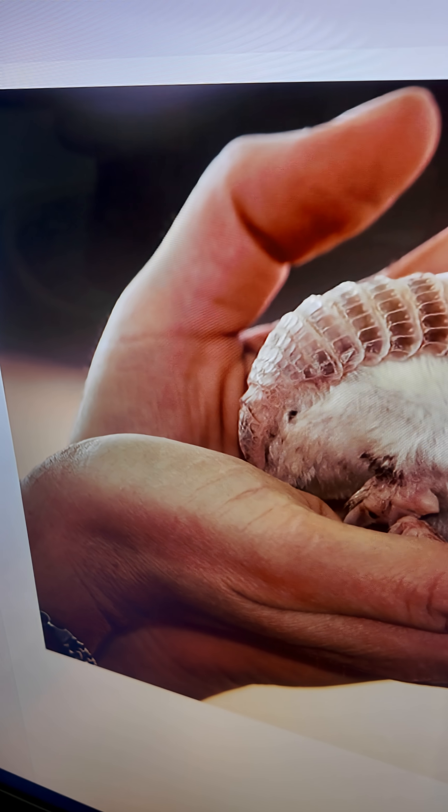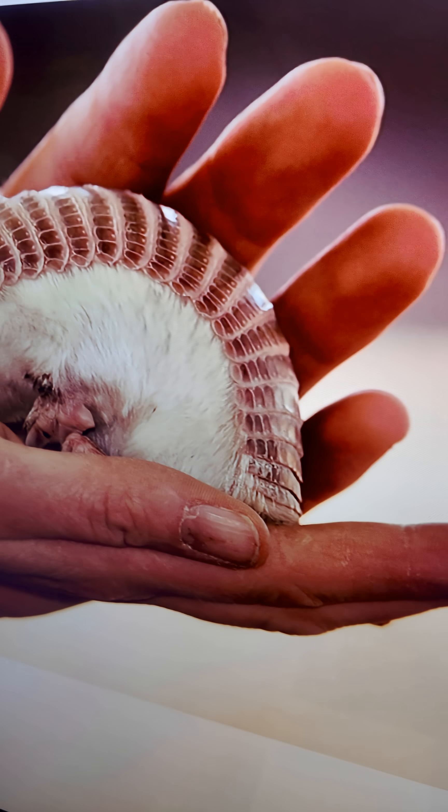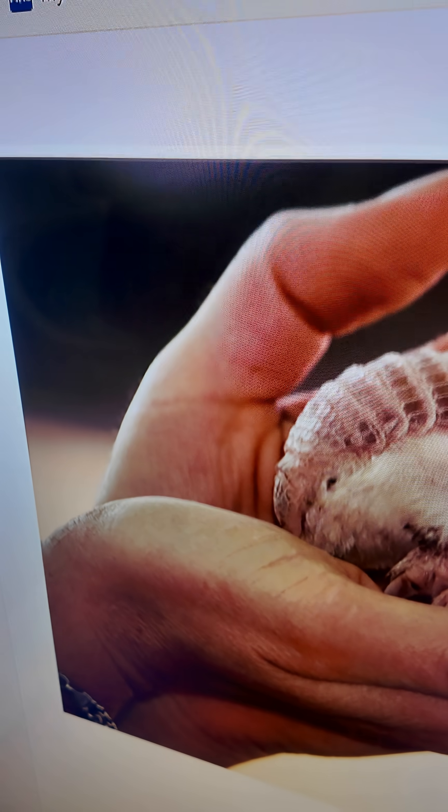How big are they? They're only three to five inches long. Wow, three to five inches. Do people eat these in Argentina? No, they're not a food source — definitely not. They're threatened. And where do they live? What do they live in?